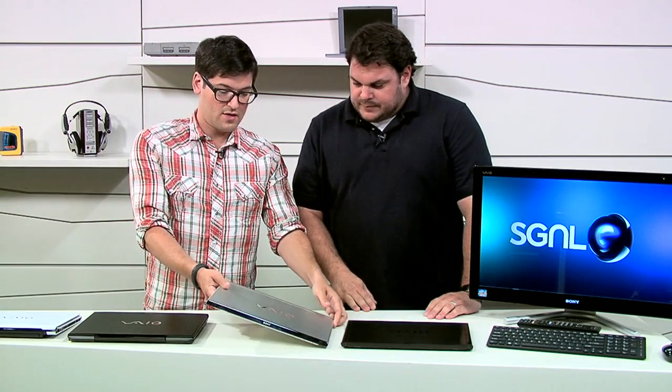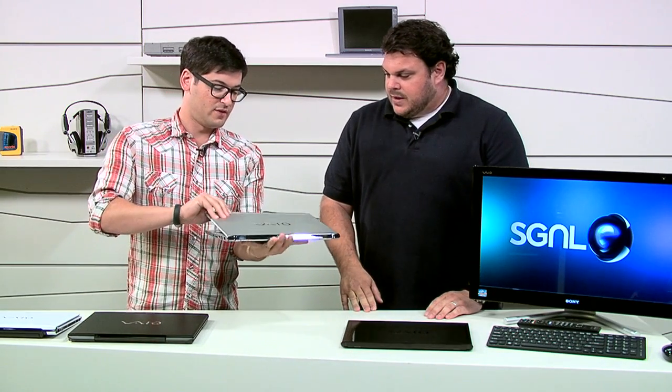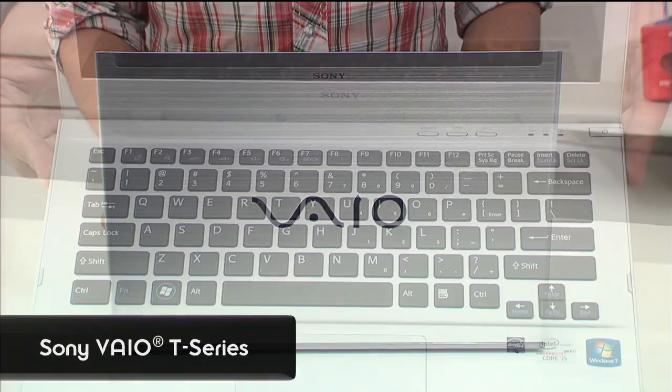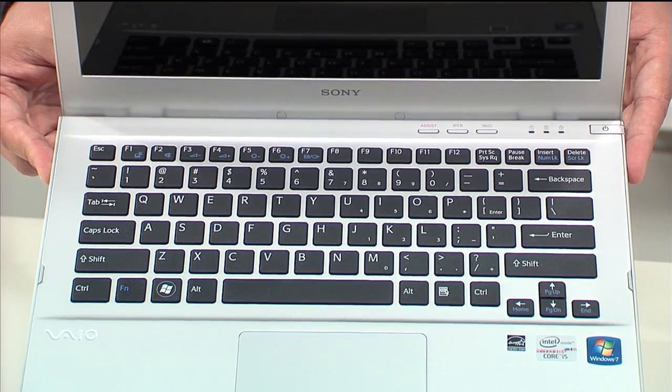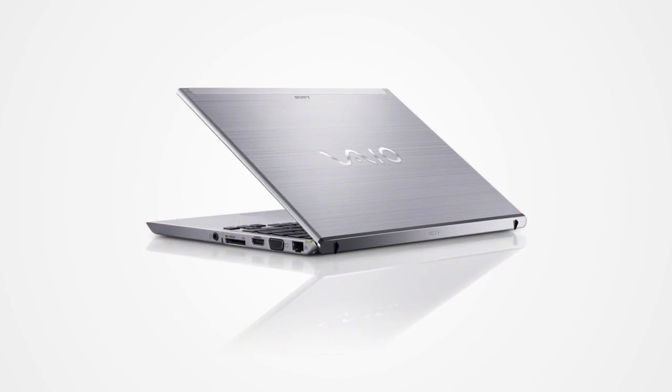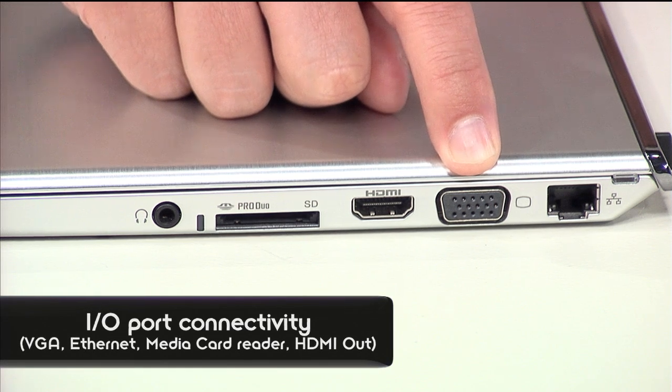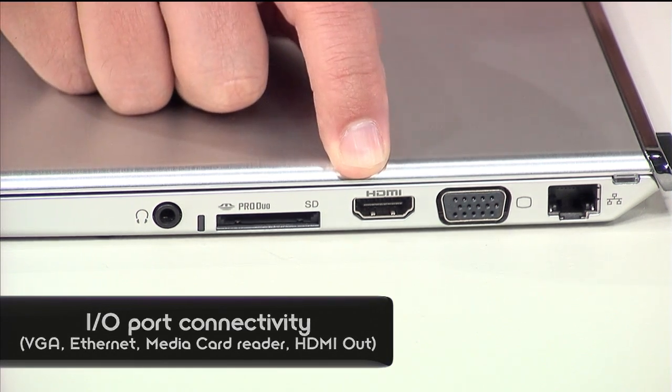Moving on to our next model — this is the T13, and everybody out there has heard of Ultrabooks? There you go — it's Sony's. A lot of Ultrabooks usually skimp on ports; you get like a USB and maybe an SD card. So port-wise on this one, you've got a full gamut: Ethernet port, VGA, HDMI, and a media card reader. Those are really the essentials.